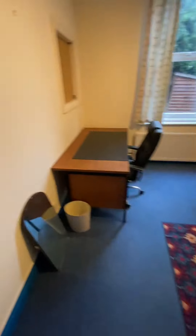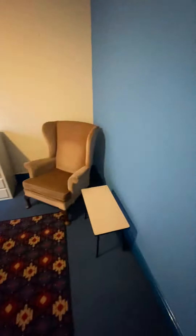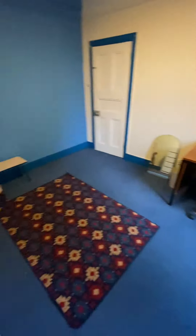Now, this would have been the fifth bedroom. It's currently not got a bed in it — the reason being is it's actually let to four people this year. But if you're letting it as a five, this would be the fifth bedroom and you'd obviously have a double bed in here.